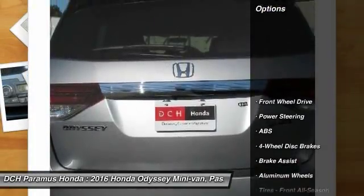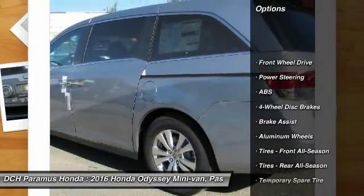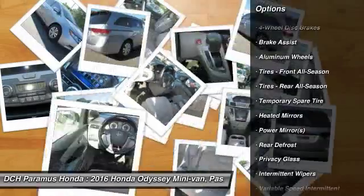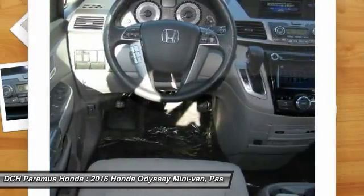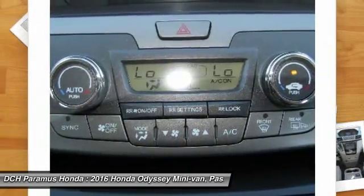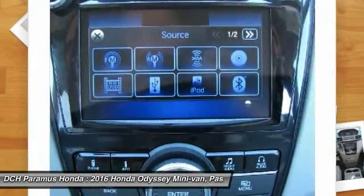Here are some of this vehicle's great options: anti-lock braking system, keyless entry, power passenger seat, steering wheel audio controls, Bluetooth, adjustable steering wheel, power steering, hard disk drive media storage, aluminum wheels, and cruise control.